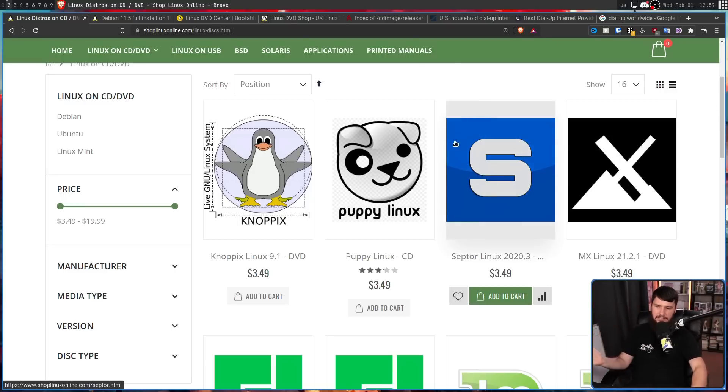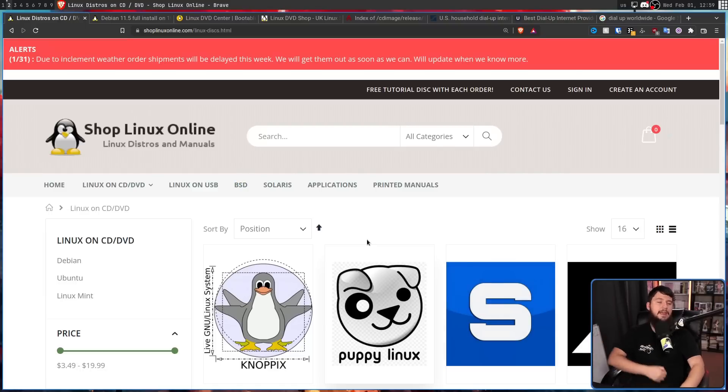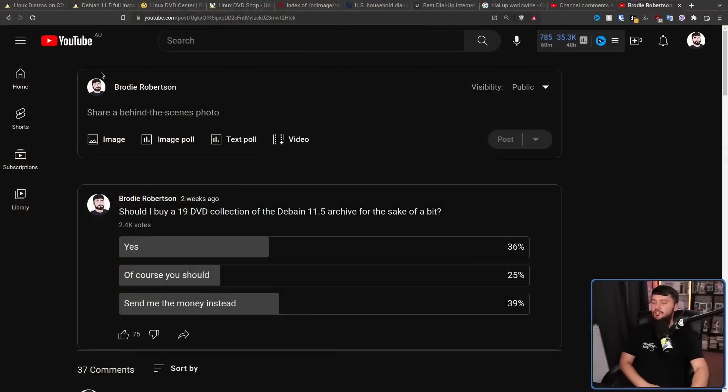Now, I've just been looking at the CDs and DVDs, but there are also USB thumbsticks available. Many of the services out there don't even offer CDs — they only offer it as a thumb drive. And the other people this is made for is for the dumb YouTubers who ask their audience really dumb questions: 'Should I buy a 19 DVD collection of the Debian 11.5 archive for the sake of a bit?' — 36% saying yes, 25% saying 'of course you should,' and 39% saying 'send me the money instead.' Is this a fairly worded poll? No, absolutely not. But why would it be? I was asking about buying 19 Debian DVDs.